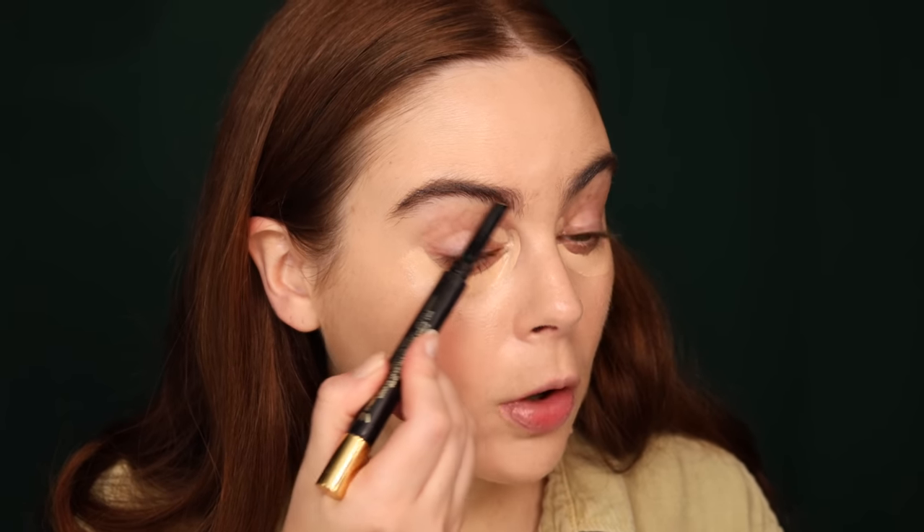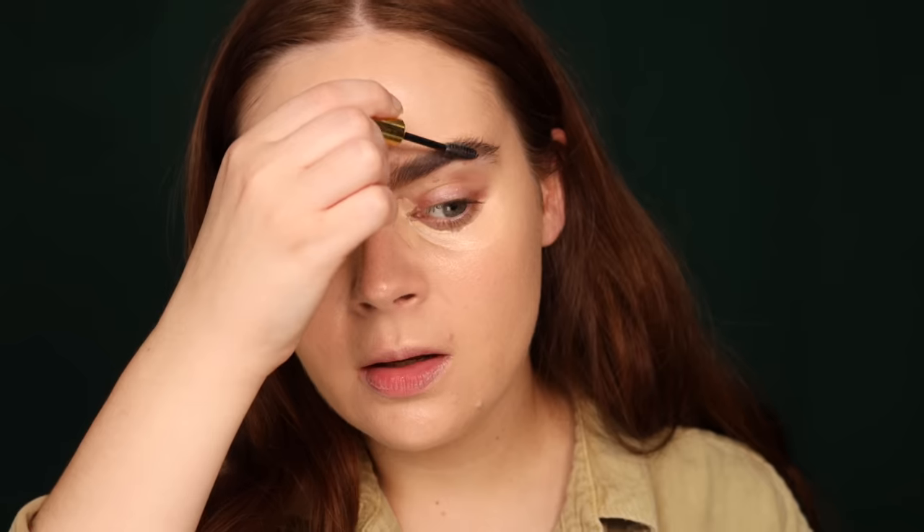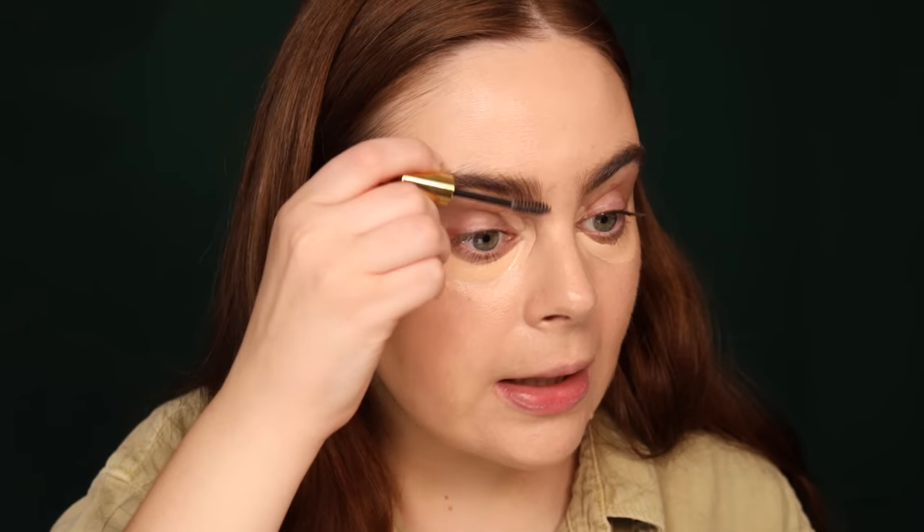I don't necessarily feel the need to use bougie eyebrow products, but this Westman Atelier Bonnie Brow is really, really good. I'd like to try another shade — this is the shade Clay, which is more cool-toned, so it's not my perfect brow match, but I do like this formula. It performs kind of like powder in the brows, and I'm a proponent of a more powdered brow look. It offers this kind of bushiness and fluffiness that other makeup textures can't. I honestly really enjoy this one from Westman Atelier.